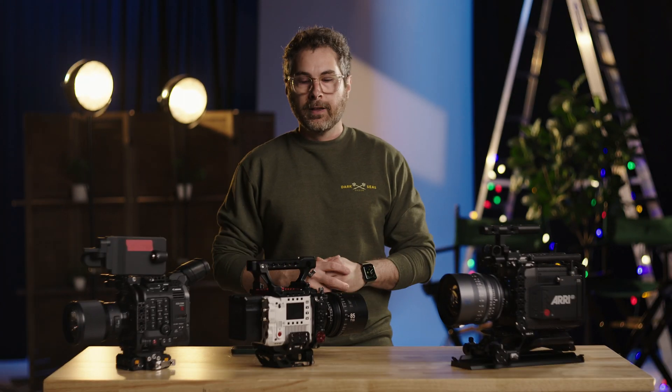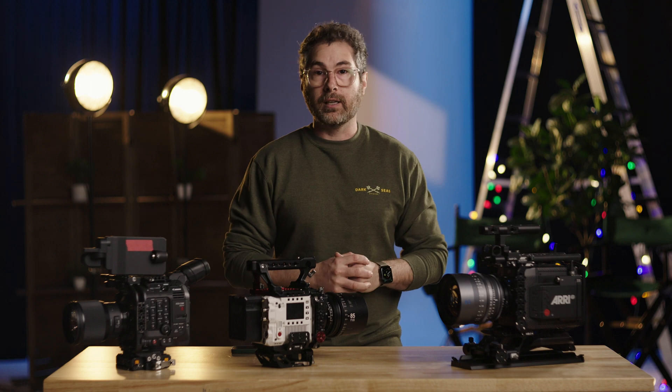We're testing each camera in their highest resolution as well as some compressed internal options. For this test, we're going to assume that everyone will be doing a 4K master on their timeline and working in a 4K workspace. So let's talk about some numbers.